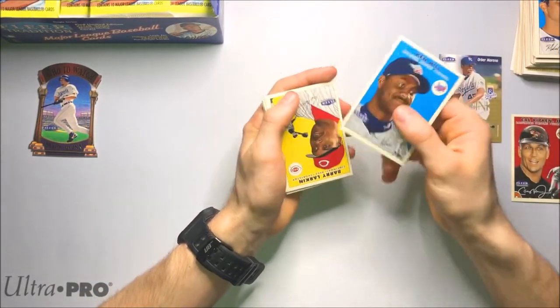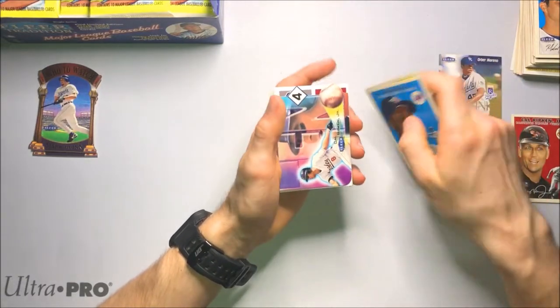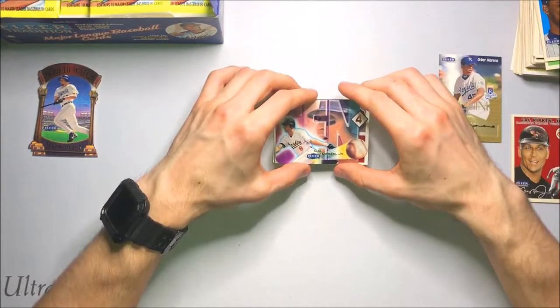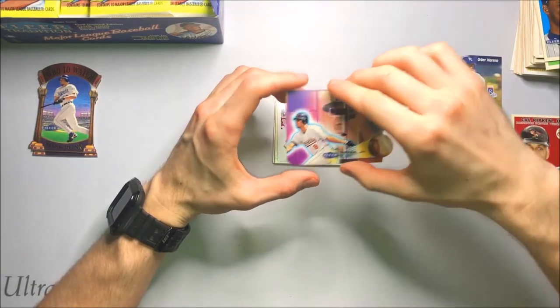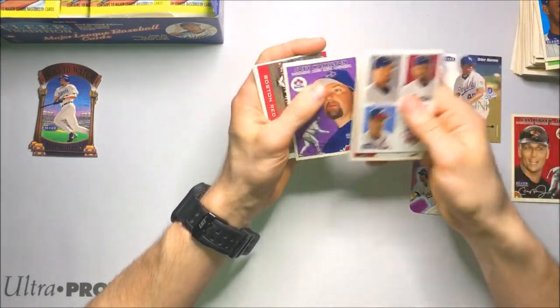I'm going to have to check the price on that — not a big name though. There's Barry Larkin. Check this die cut out — that's sweet. Die cut of Cal Ripken Jr. — that is beautiful. I love this one. That's one of my favorite cards we've pulled so far. Nice Cal die cut.